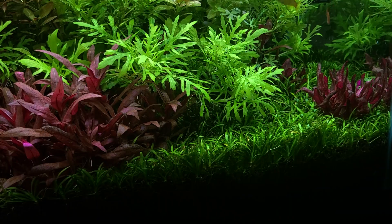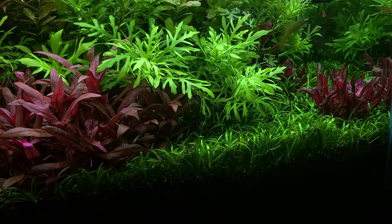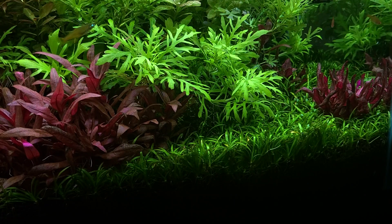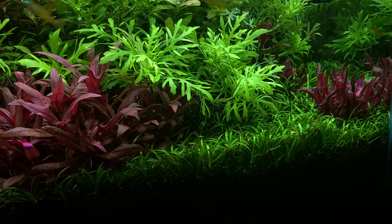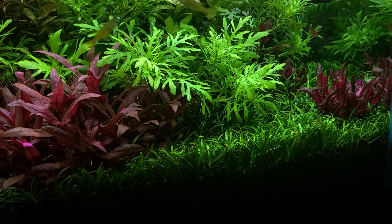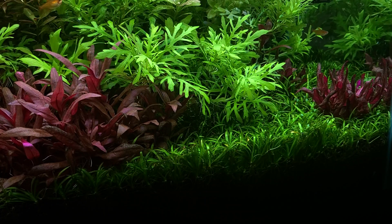Over here we can see that the Hylalanthium tantalum has taken over the right side of the aquarium. This is actually the first time I've been able to keep this plant. It has always died before, but the plant from Winnipeg Plant Guy has been very, very healthy and has spread very, very quickly.